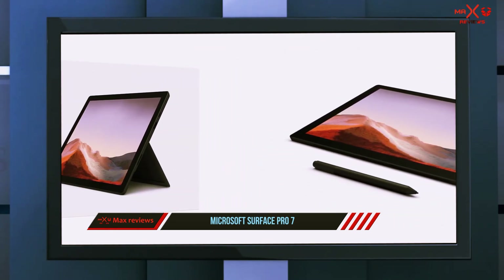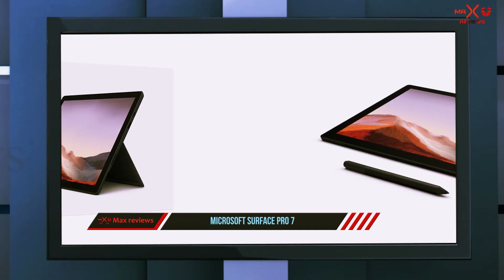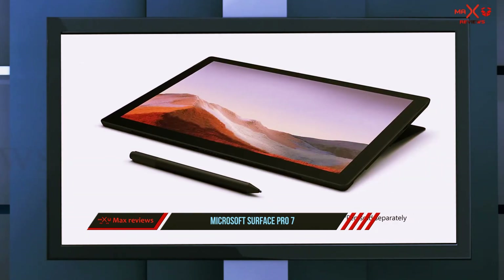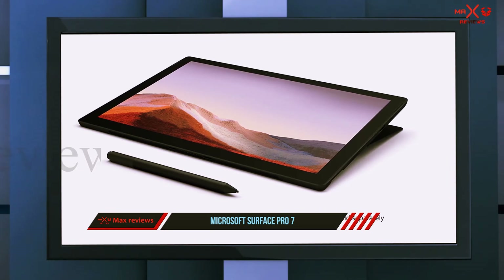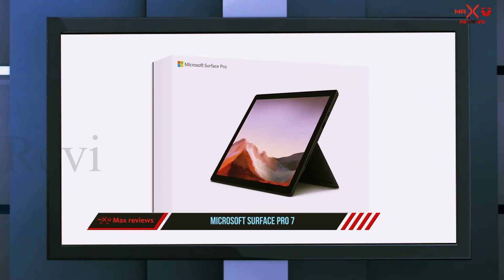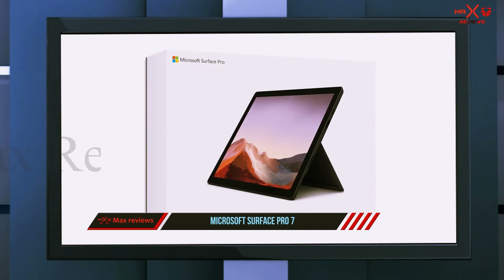This 2-in-1 also has customizable memory options with 4 to 16 GB of RAM and an SSD ranging from 128 GB to 1 TB. Better yet, there's facial recognition technology for signing in with Windows Hello for more secure logins.